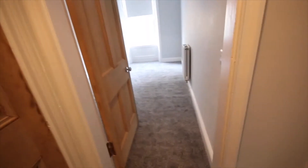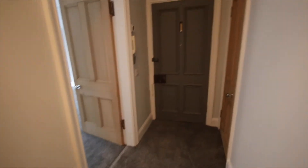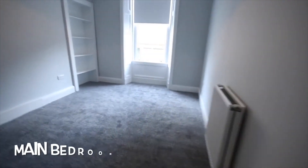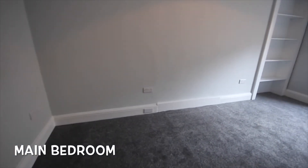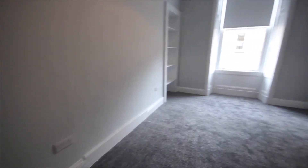As we go back into the hallway and pan to the right, you will see the front door — the entrance door. But directly ahead of us we have the main bedroom. This is a very good sized bedroom. I'm going to pan around so that you can get an idea of the size of the room.